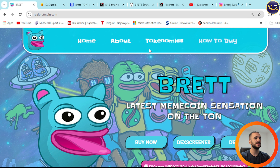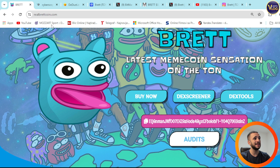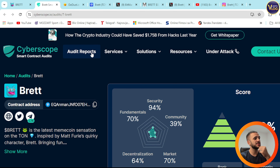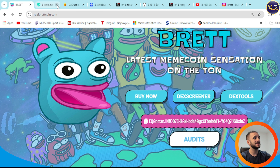The website covers home, about, economics, and how to buy — everything is here. You can also buy now, check DexScreener and DexTools, and copy the contract address from here. You can also check the audits right now in this section — there's a Cyberscope audit here, for your own peace of mind, confirming that the project has this legal document.